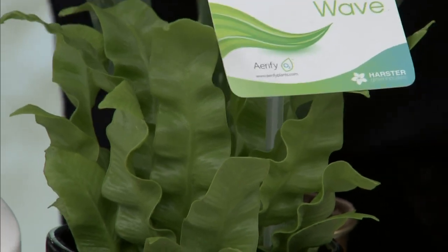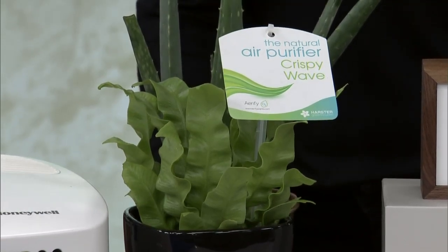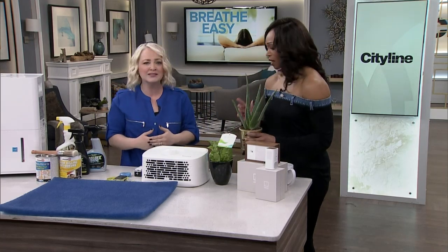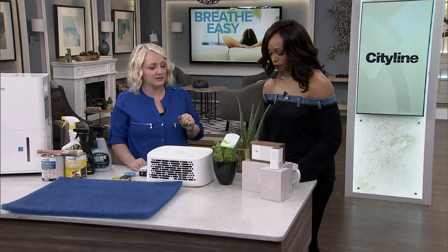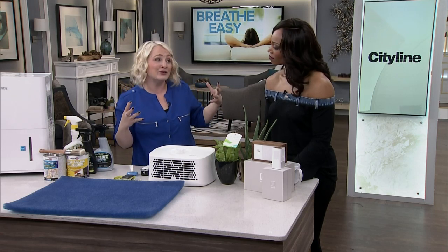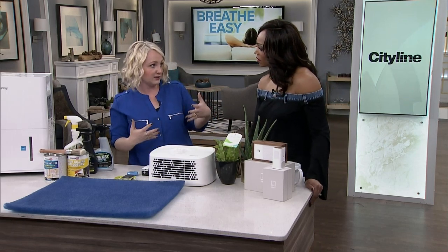Houseplants are another great tip — some are better than others. The crispy wave fern, for example, actually came with a tag at the grocery store calling it out as an air purifying plant. Placing it by your bed or in the kitchen will help circulate and purify the air. Aloe vera also circulates odors and allergens in the air. Put plants where you're going to see and tend to them often — this isn't just about design. If a house only looks good but isn't breathing well, it's no good.